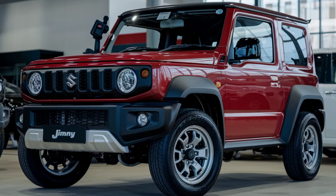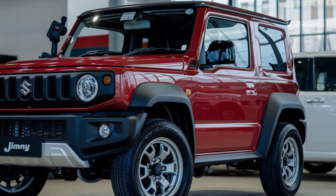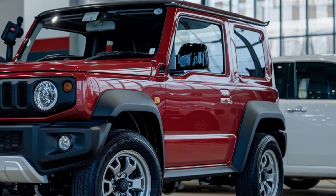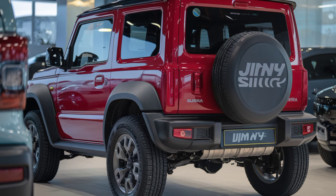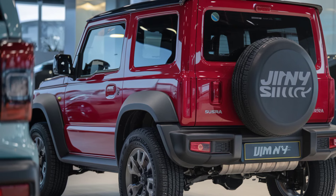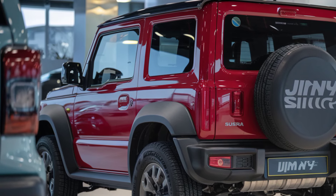The 2025 Suzuki Jimny Sierra continues to be a favorite for off-road enthusiasts, offering a combination of rugged capability and compact design. Building on its reputation, the new model enhances its tough persona while retaining the familiar boxy look that has made it iconic. Its small dimensions make it perfect for tight trails, yet it stands firm with a powerful off-road presence. With modern upgrades, Suzuki ensures the Jimny Sierra remains relevant for those looking for adventure and practicality in a single package.